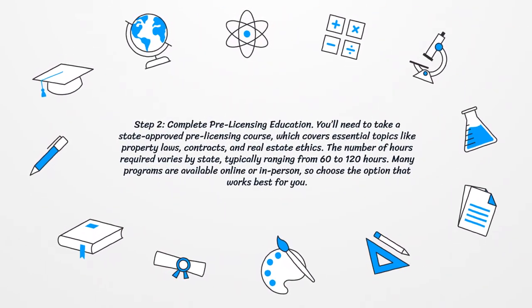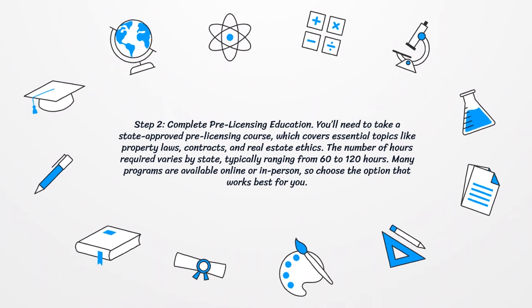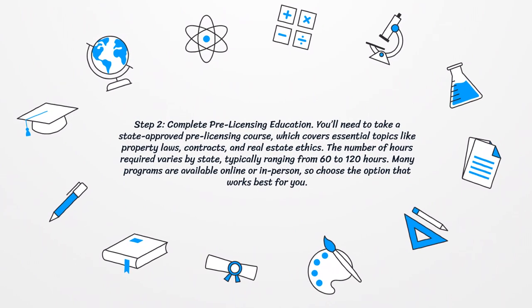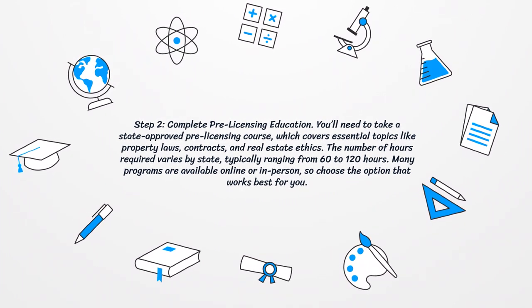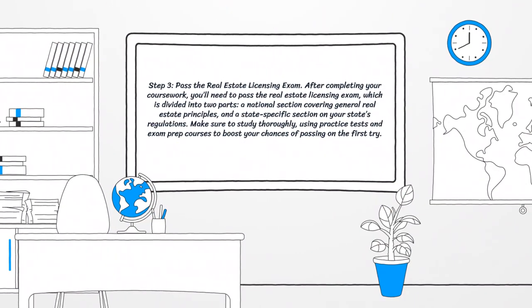Step 2: complete pre-licensing education. You'll need to take a state-approved pre-licensing course, which covers essential topics like property laws, contracts, and real estate ethics. The number of hours required varies by state, typically ranging from 60 to 120 hours. Many programs are available online or in person, so choose the option that works best for you.